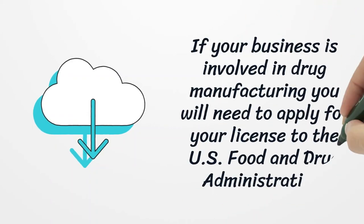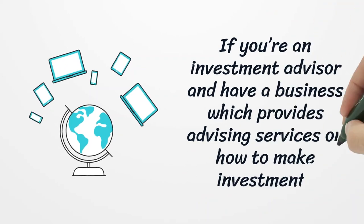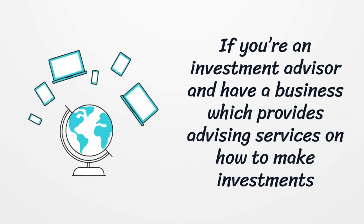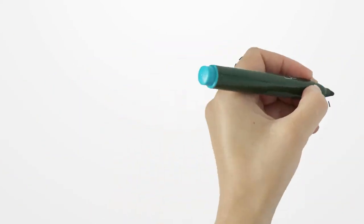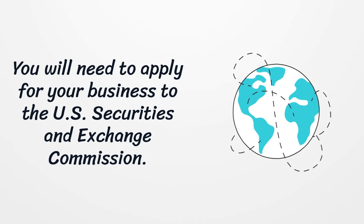If your business is involved in drug manufacturing, you will need to apply for your license to the US Food and Drug Administration. If you are an investment advisor and have a business which provides advising services on how to make investments, you will need to apply for your business license to the US Securities and Exchange Commission.